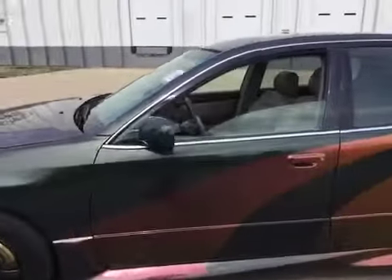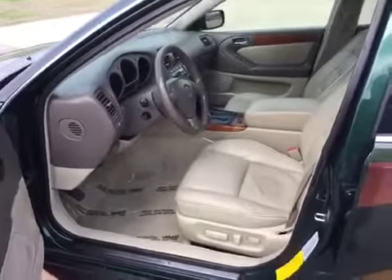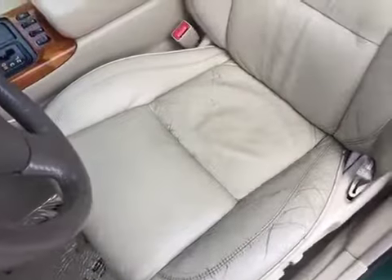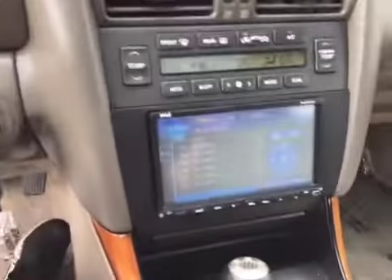Be sure to review the gallery for more blemish shots. The interior is clean on this vehicle, with average wear for the year. We do have some cracking in the driver's leather seat. There is an aftermarket radio.